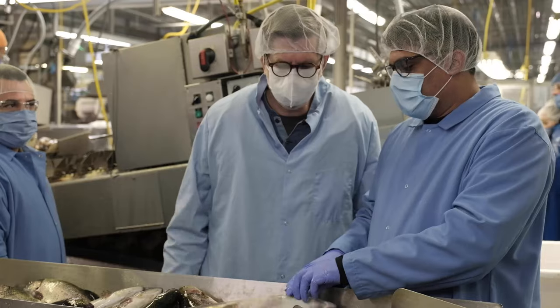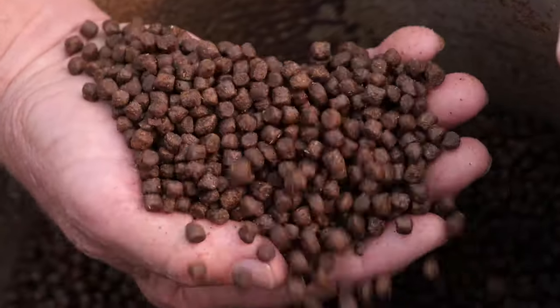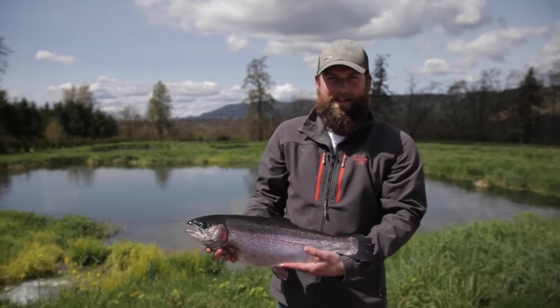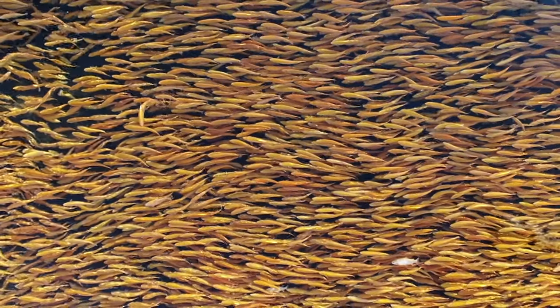A team of scientists, geneticists, and nutritionists at Riverance have recreated the fish's natural diet. Together with the naturally occurring minerals in the spring water, they've produced a healthier, better tasting, and more natural trout that many people call the best fish they've ever tasted.